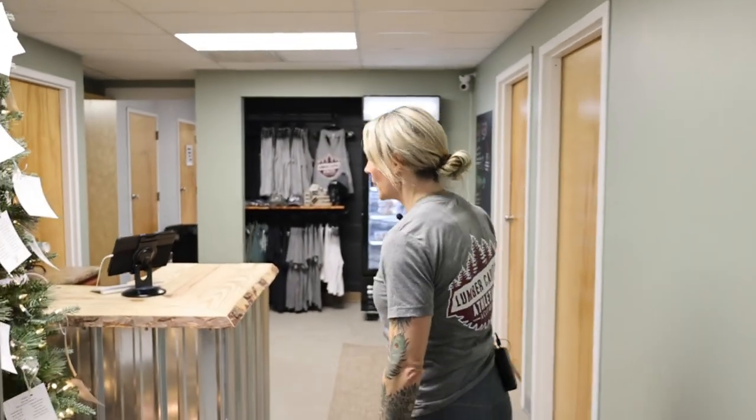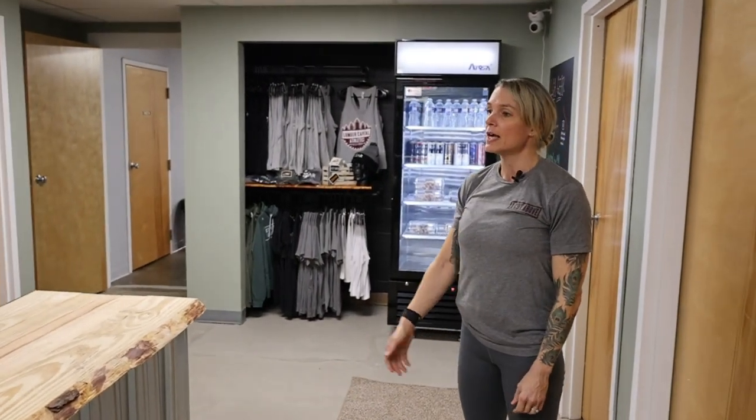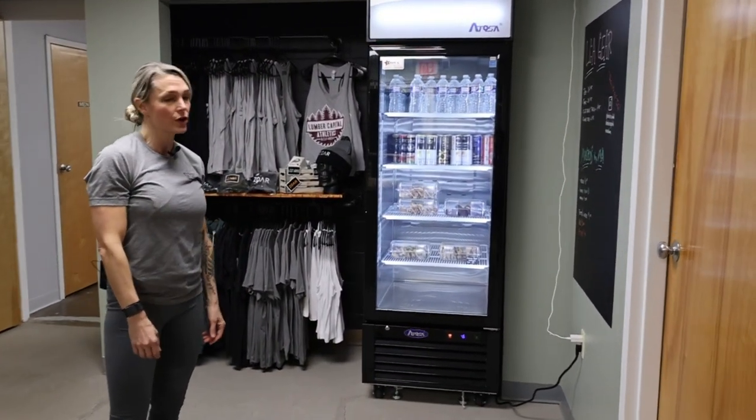Welcome to Lumber Capital Athletics. As you come in our front doorway, you'll find our front desk area where you can fill out your waiver and sign up for your membership. We also have our fridge if you need a drink or a snack to go.